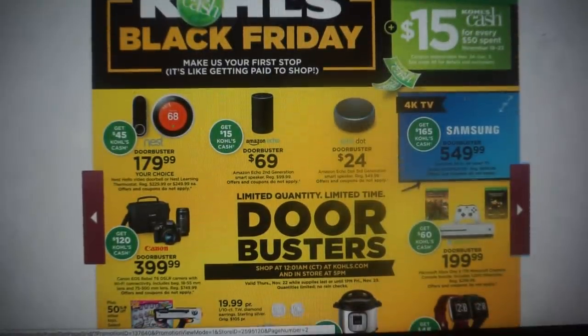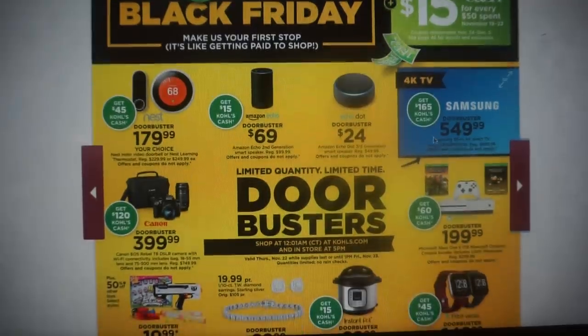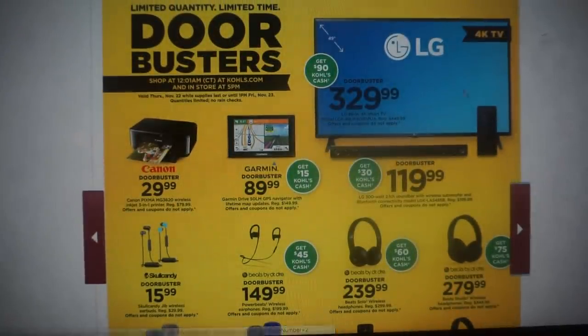The Samsung 4K TV is $549.99 and you're getting $165 back in Kohl's Cash. If you plan out what gifts you want to get, you can get some around Black Friday and then take the Kohl's Cash and grab some other deals as well. It's a 66-page ad, so I'm going to try and go through as quick as I can.